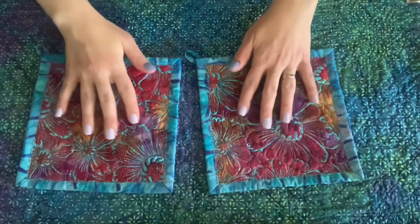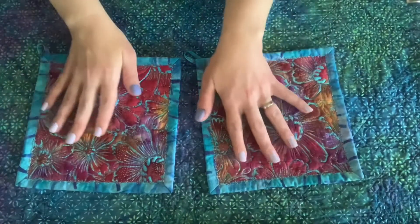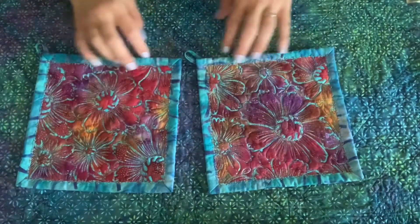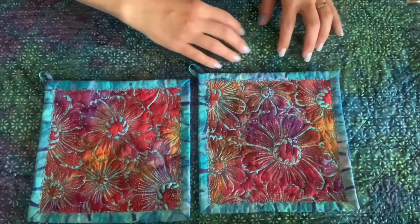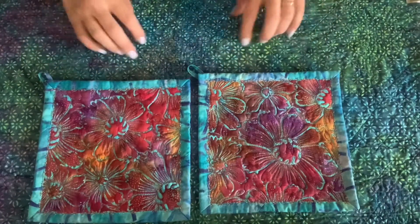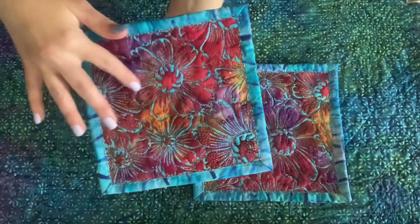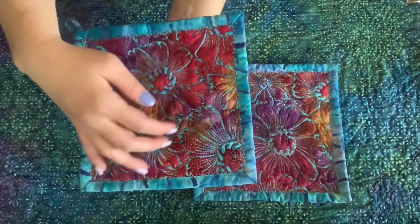A cousin of mine is a fabric artist who makes quilts and other practical goods, but she elevates them to an art form. This background fabric is actually the reverse side of a quilt she made. I don't know whether you can see the intricate stitching here, but it's so lovely — and she does it all freehand.